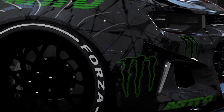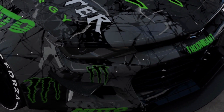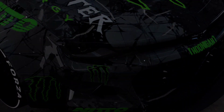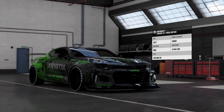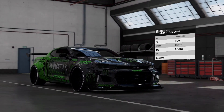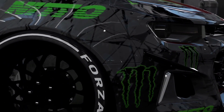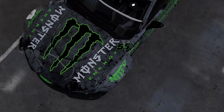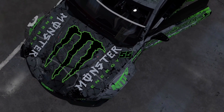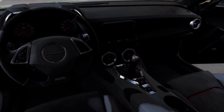The 2017 ZL1, rear-wheel drive, can use either a rev-matching 6-speed manual transmission or a newly designed 10-speed 10R90 automatic transmission, the latter of which was designed and patented by Ford. To reflect this, General Motors uses Ford's alphanumeric nomenclature of 10R90 instead of 8L90. The Ford transmission is adapted for use with GM engines with a different bell housing and shift logic calibration. The Forza renditions of the ZL1 use the manual.